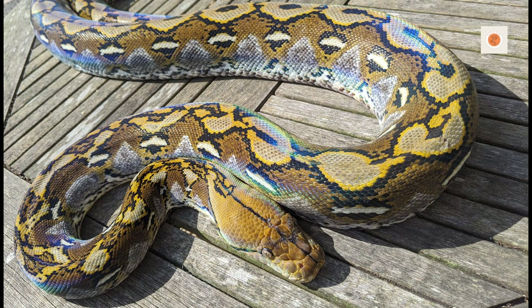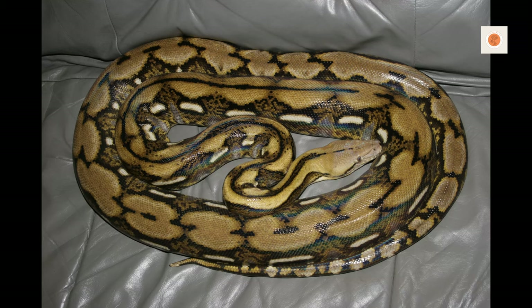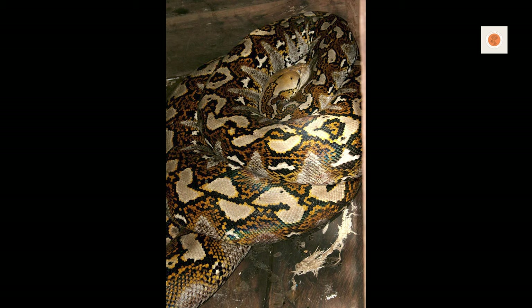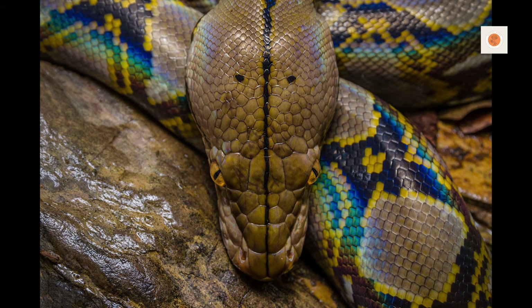The perfect reticulated python habitat has stable tropical temperatures of 78 to 92 degrees Fahrenheit, expansive floor space, anchored climbing branches, multiple snug hides, large soaking tubs, 60 to 70 percent humidity, deep moisture-friendly substrate, climbing opportunities, and thermoregulation zones. These are demanding but essential elements for their health.